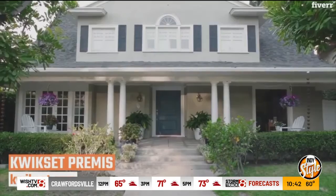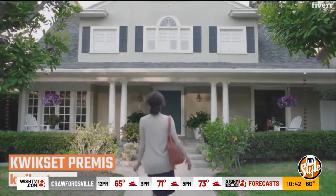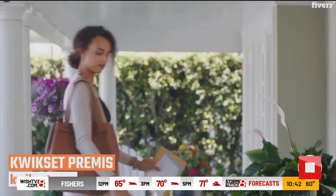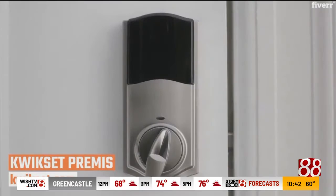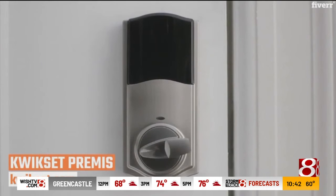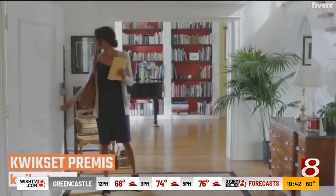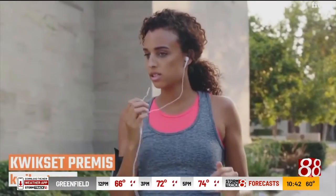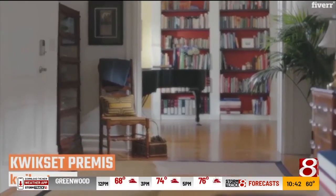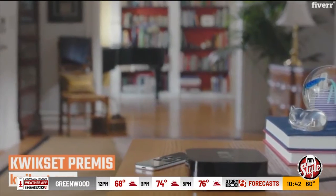Quickset premise: if you're away in the outdoors, you need your house protected. This very low-profile Apple HomeKit-enabled touchscreen smart lock is the device to have. It protects your home and locks it up. You can give other people access to your home. It uses secure screen technology and smart screen technology, and it's the latest from Quickset.